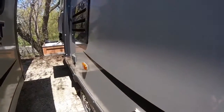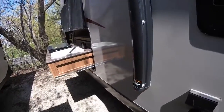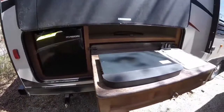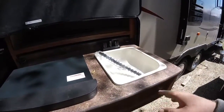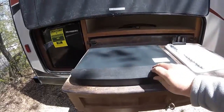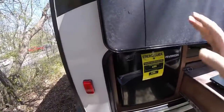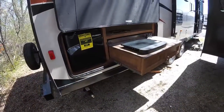Coming back here, we'll have a spot for a television. We'll also have our outside kitchen on this model, and we'll have a refrigerator. We'll have a sink — it does come with a spray nozzle for using it as an outside shower. Of course you have a two-burner stove with quick disconnect, and this as well is on magnetic latches to make it nice and easy.